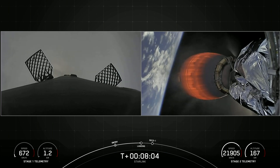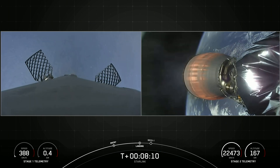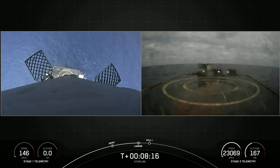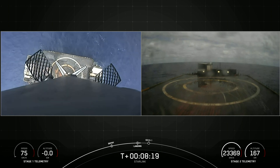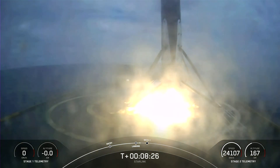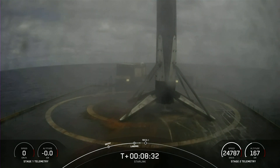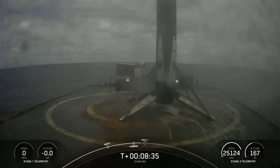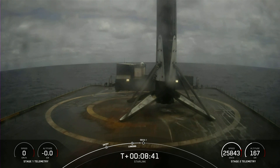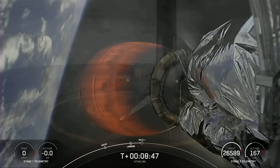Stage one landing burn. We can see on screen that the landing burn has begun — watch closely, you should be able to see the drone ship come into view. Stage one landing legs deploy. This booster has touched down once again — this is the 12th recovery for this particular booster, and it also marks the 115th recovery of a first stage booster overall. Gorgeous shot of that booster on our drone ship, Just Read The Instructions.